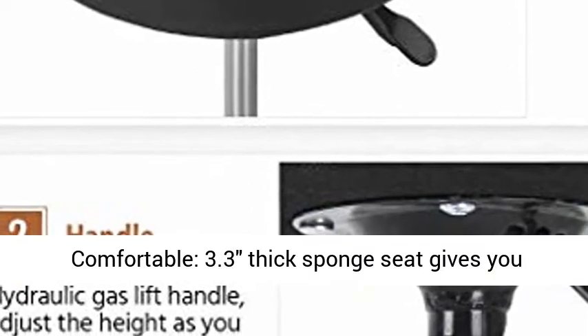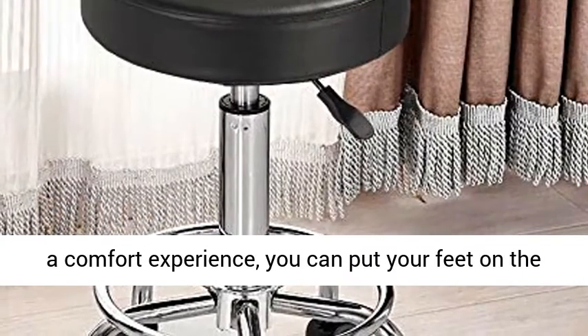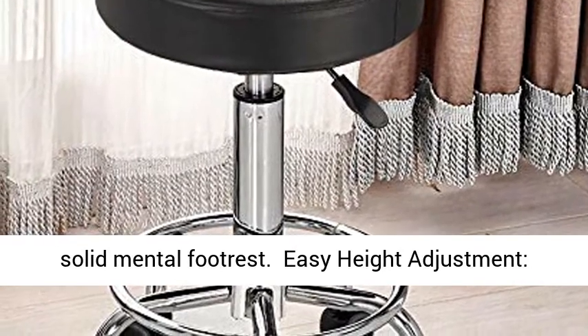Comfortable — a 3.3-inch thick sponge seat gives you a comfortable experience, and you can put your feet on the solid metal footrest.